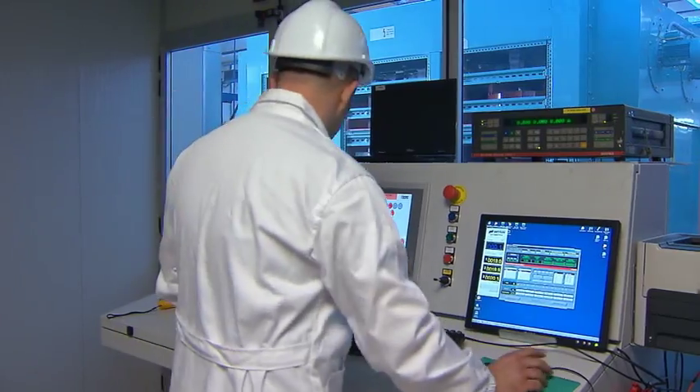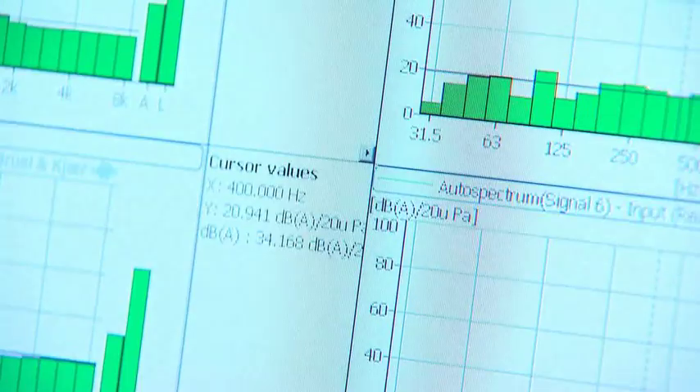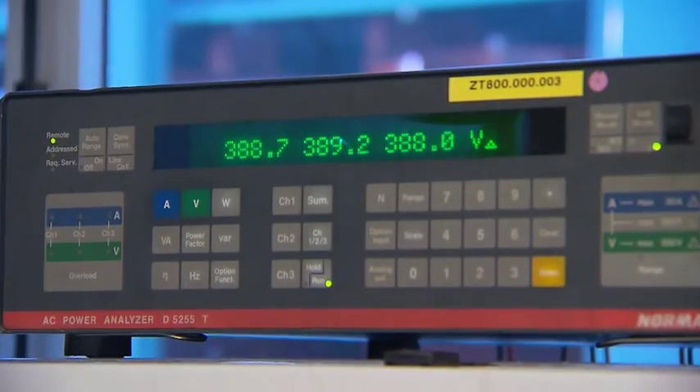Before delivery to the customer, each and every transformer is tested. At the end of the testing procedure, the transformer is delivered with its own report detailing all the checks carried out.